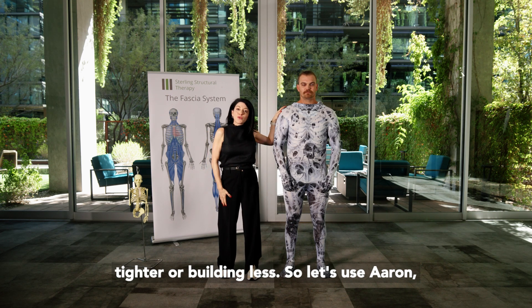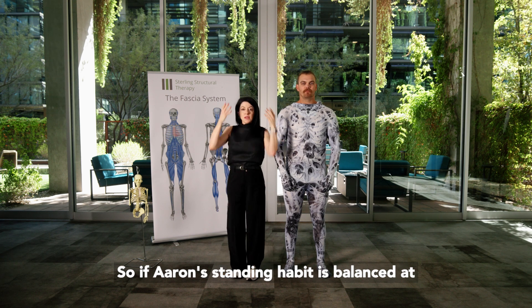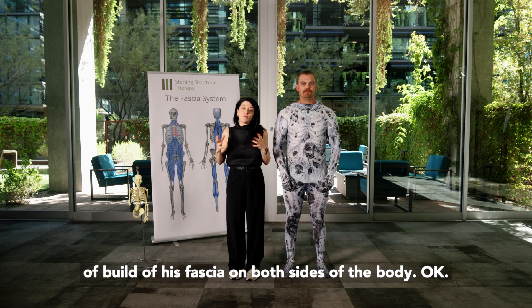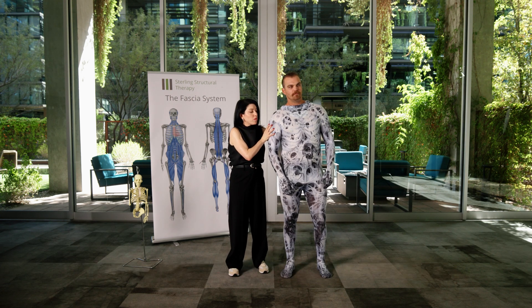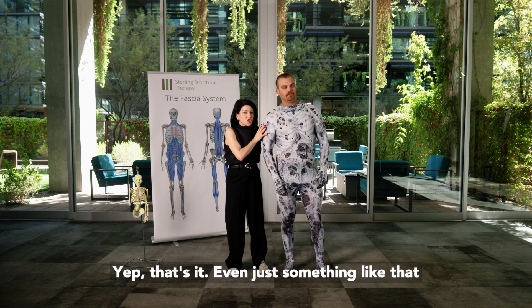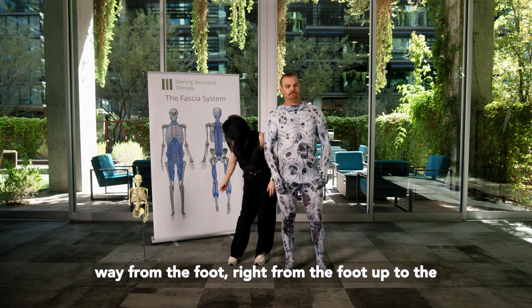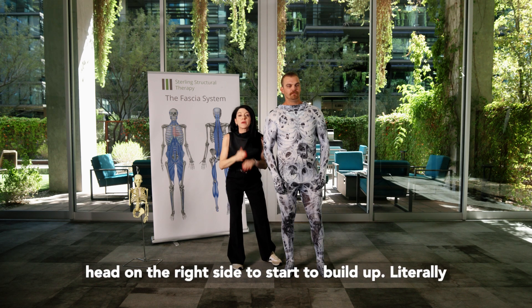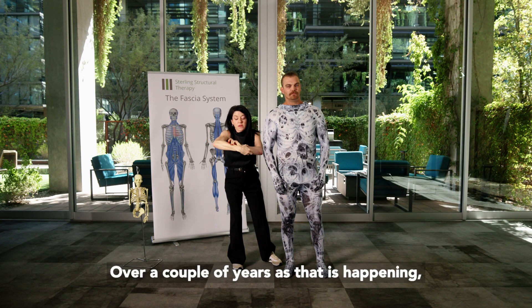Let's use Aaron to demonstrate that. If Aaron's standing habit is balanced at center, he'll have an even distribution of fascia build on both sides of the body. However, if Aaron tends to favor one side — stand more on your right leg for me — even just something like that starts to send a message all the way from the foot up to the head on the right side to build up. Literally, myofibroblasts build more.